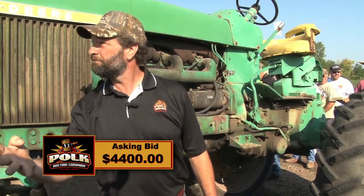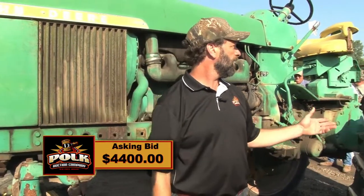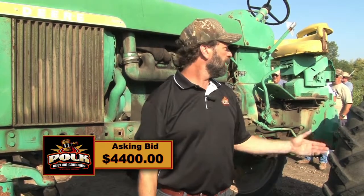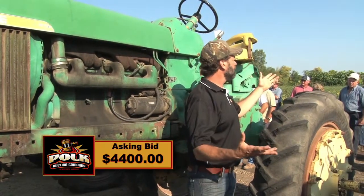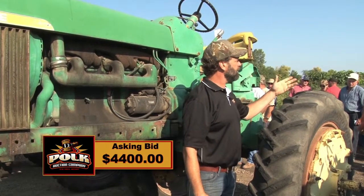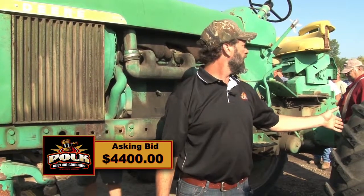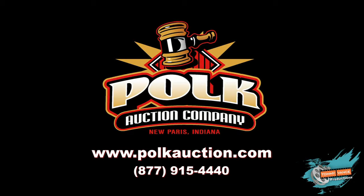44, guys. Anybody in? 44. A lot of tractor here. Really, guys? Anybody in? We're working hard. 43, 44. 43 is your buyer. 44. Thank you.